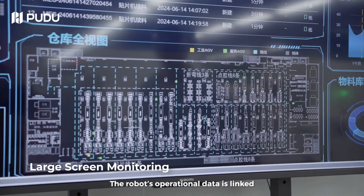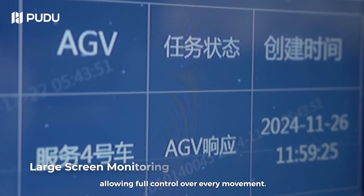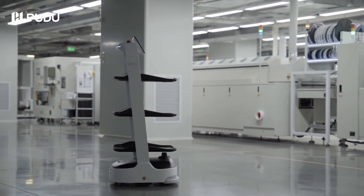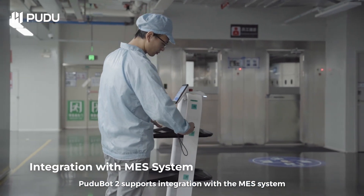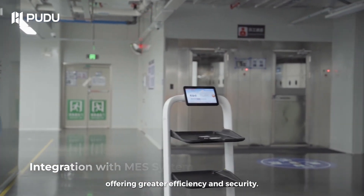The robot's operational data is linked with the factory monitoring system, allowing full control over every movement. PuduBot 2 supports integration with the MES system with one code per material, offering greater efficiency and security.